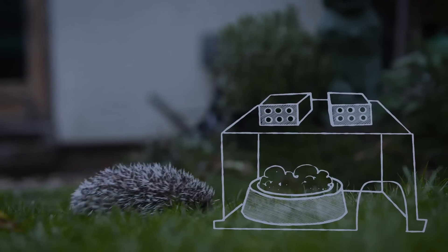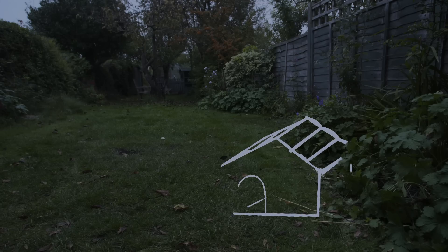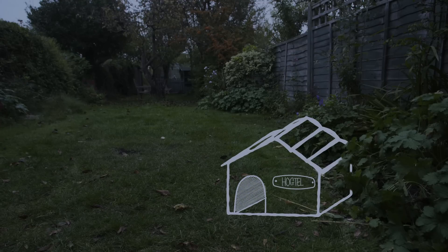Covering with a box will stop any hungry cats or foxes stealing the meal. For a comfy night's sleep, hedgehogs can and do use specially made houses called a hibernaculum. However, a simple box with a suitable entrance hole will also do the trick.